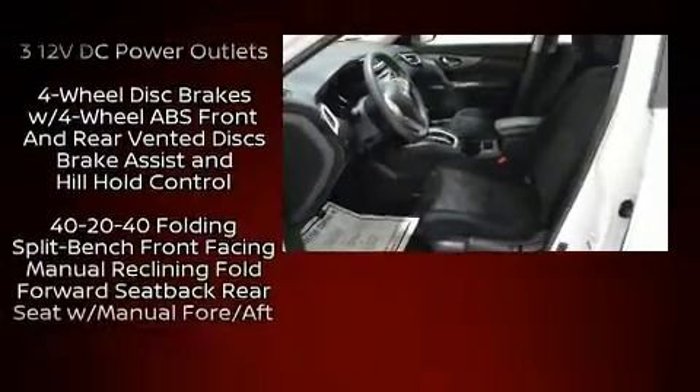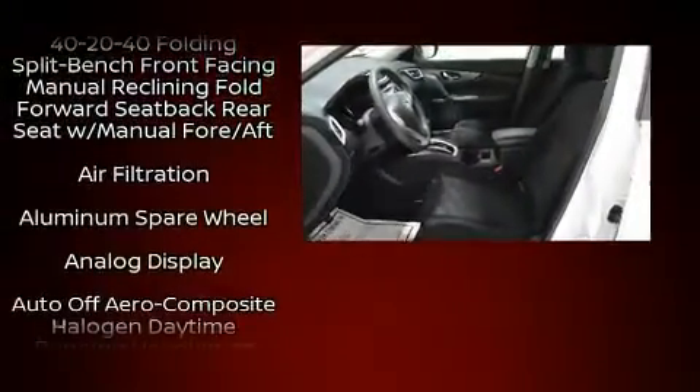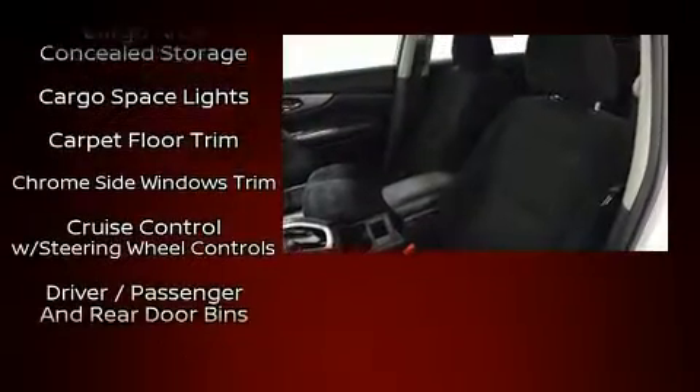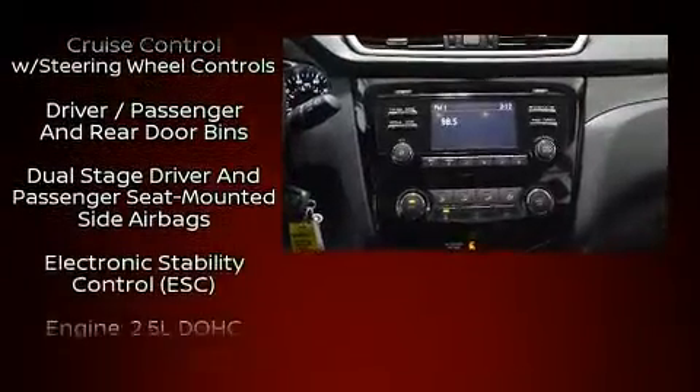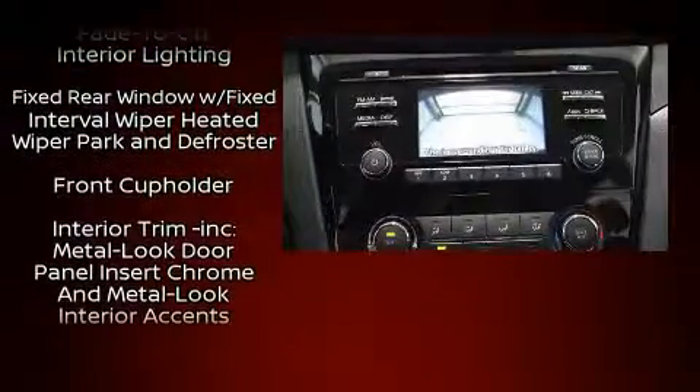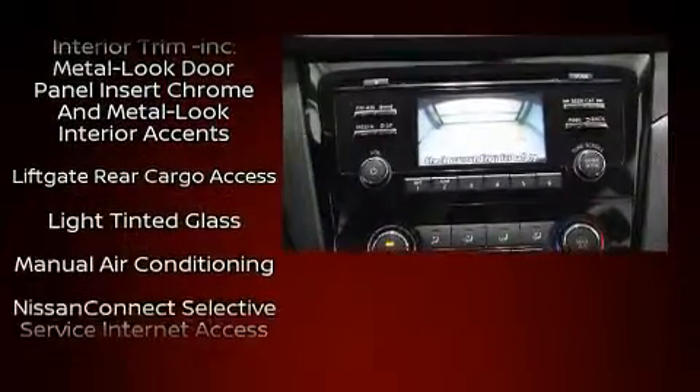Nissan ensures the safety and security of its passengers with equipment such as dual front impact airbags with occupant sensing, front side impact airbags, traction control, anti-whiplash front head restraints, a panic alarm, and four-wheel disc brakes with ABS.